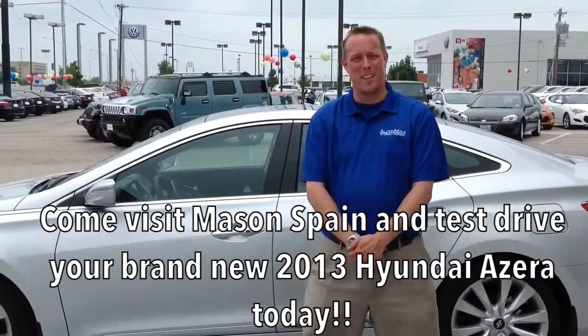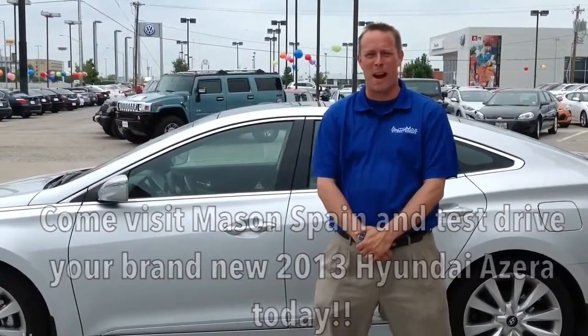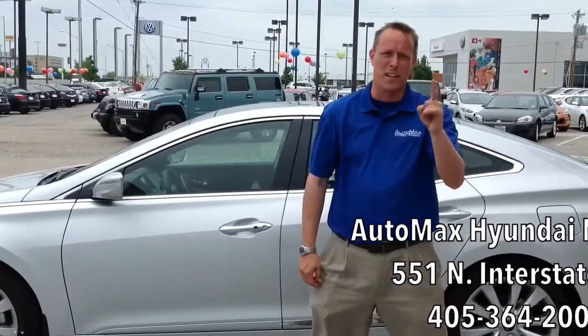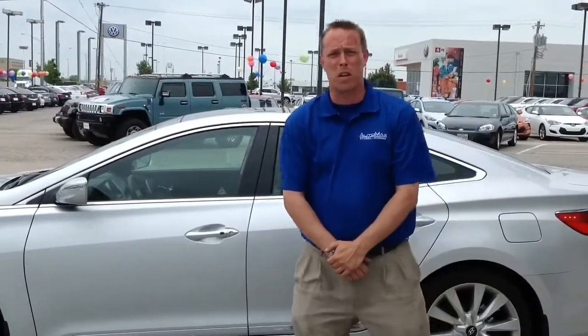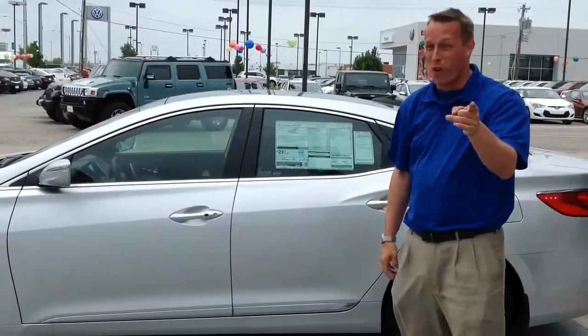This is Mason Spain at AutoMax Hyundai in Norman, 551 North Interstate Drive, right on the mile of cars. Give me a call at 364-2000. And don't forget to check us out at www.DealerRater.com — we're the number one dealership in the state of Oklahoma according to our customers. Please come and test drive your Hyundai Azera and see what it can do for you and your family.